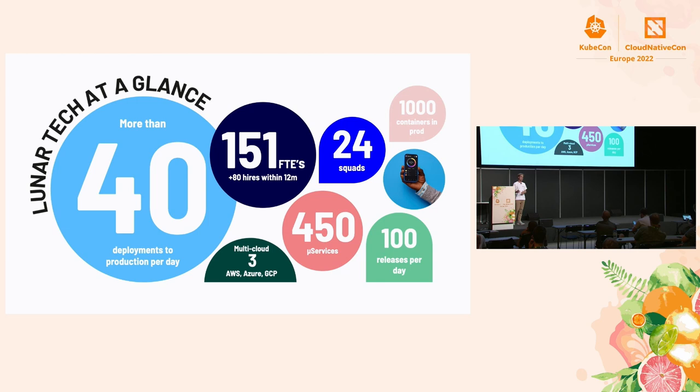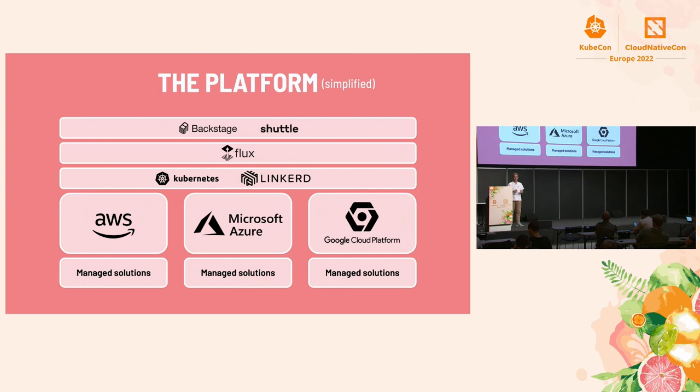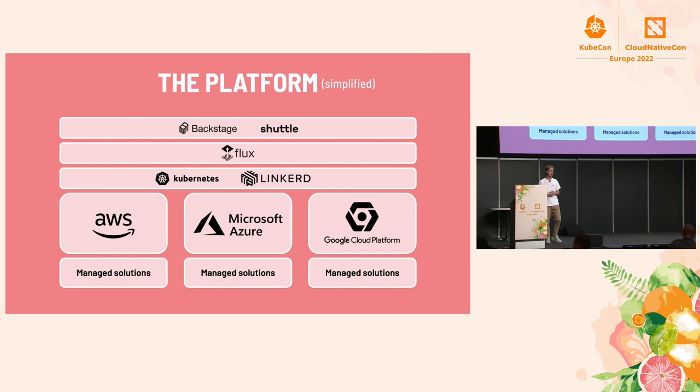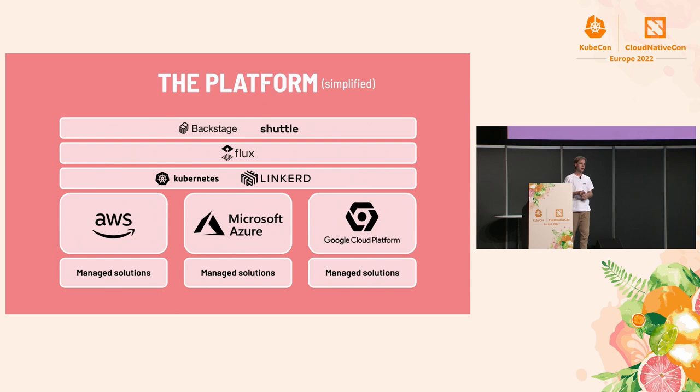To do this we are trying to move very fast, releasing on average 14 times to production every day. We have around 450 microservices and 150 full-time tech employees. We use Kubernetes — as I guess most of you do — together with Linkerd to create this multi-cluster service mesh that spans across the three large cloud providers: AWS, Microsoft Azure, and Google Cloud. We also use a lot of different CNCF projects, including Flux and Backstage, and we create a lot of open source tools ourselves that we mix with these CNCF projects.